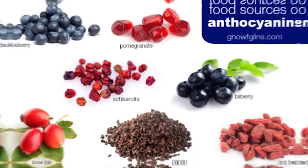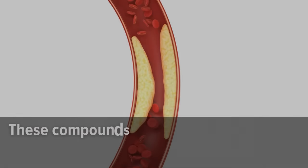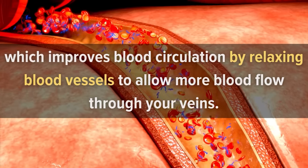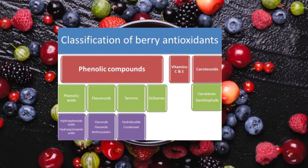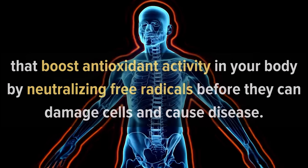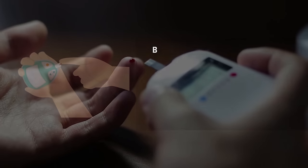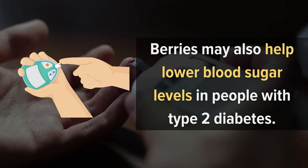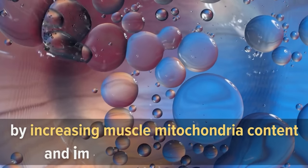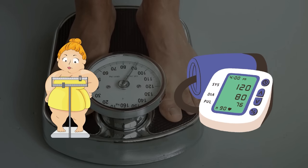14. Berries. Berries contain anthocyanins, which are powerful antioxidants that help prevent stress and reduce inflammation in the body. These compounds also increase nitric oxide levels in the body, which improves blood circulation by relaxing blood vessels to allow more blood flow through your veins. Berries contain flavonoids, carotenoids, phenolic acids, and other compounds that boost antioxidant activity in your body by neutralizing free radicals before they can damage cells and cause disease. Antioxidants support immunity by fighting off viruses and bacteria. Berries may also help lower blood sugar levels in people with type 2 diabetes, and studies show that eating berries reduces insulin resistance in overweight adults with type 2 diabetes by increasing muscle mitochondria content and improving insulin sensitivity.